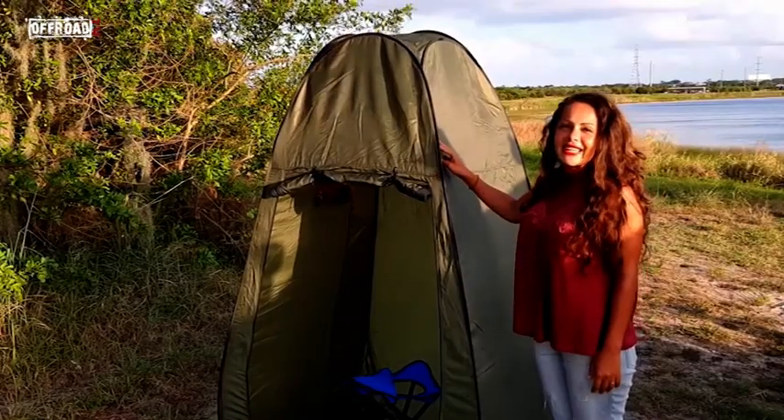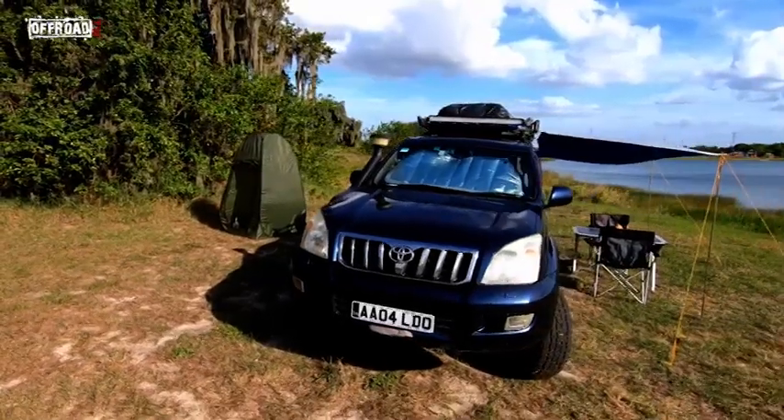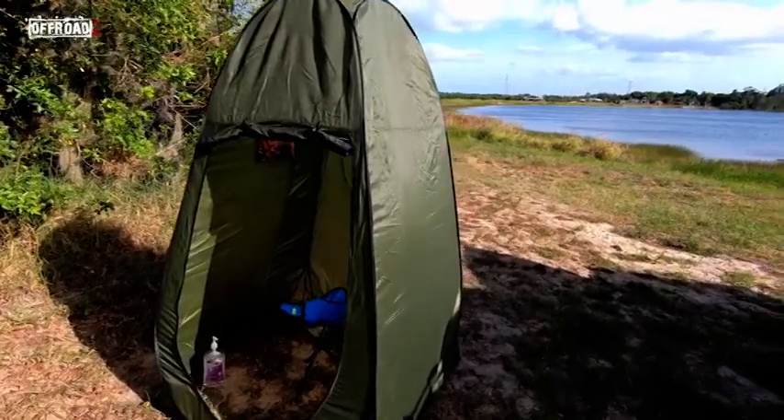This is our small tent. It's completely comfortable. It can be used as a changing room, to make a drink, or if you just need to go, like a small bag.